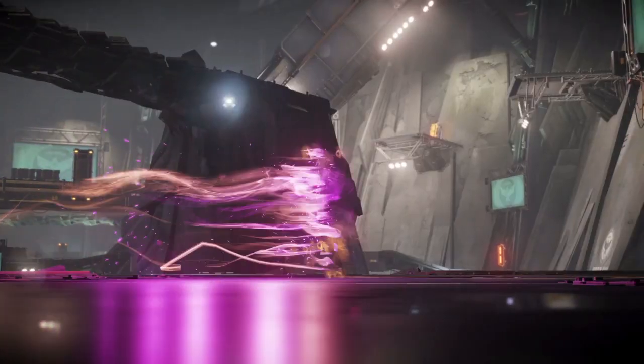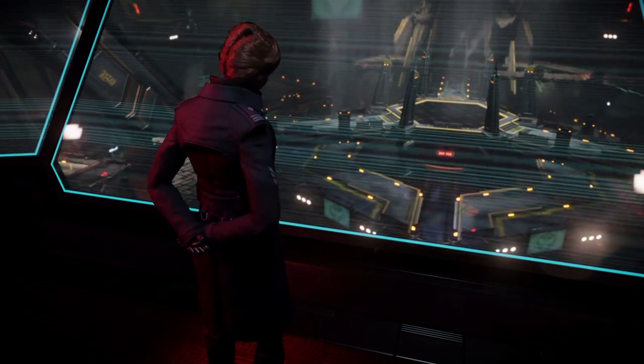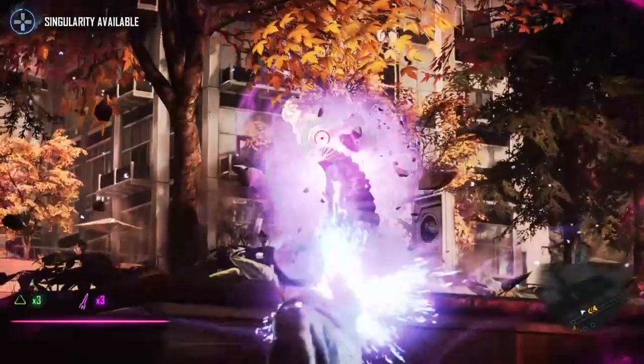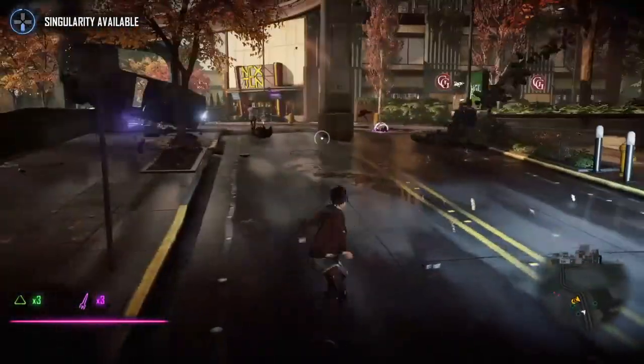Uncharted got a remaster. The Last of Us got a remaster. Hell, God of War got a remaster — and nobody plays that game anymore. Why can't I have this Infamous remaster? This is one of the best PS3 games that came out, and Infamous 2 was actually popular — it got more advertising than the first game did. I don't understand why a collection has not come out yet. So even though this image may very well be fake, I at least hope that they are making a remastered collection of the classic games, because I would be all over that.